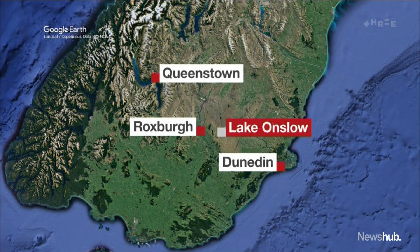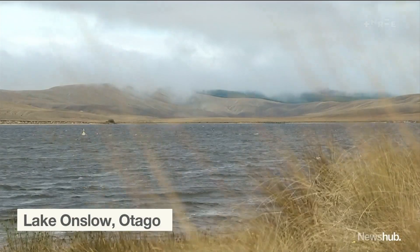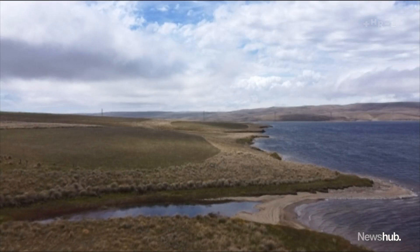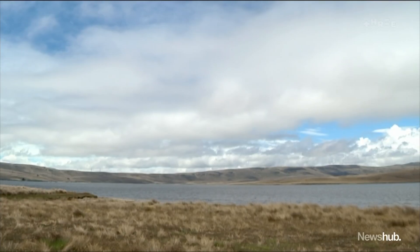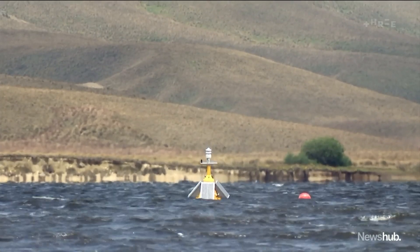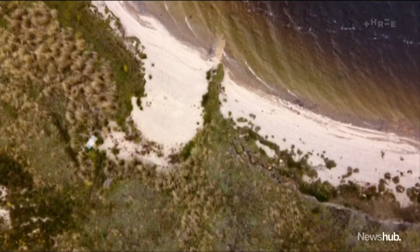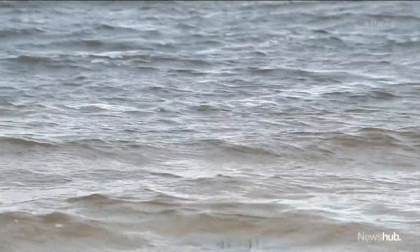Lake Onslow — home to brown trout, a revered fishing spot, unique landscape. Not many people ever come here, but those who do think of it as a taonga. It's a treasure as far as the community is concerned. The government is looking on it as a treasure for another reason: it could be the answer to the country's electricity supply problem in dry years. Up to $100 million has been spent on a feasibility study alone, exploring in detail whether Lake Onslow could be transformed into a pumped hydro storage scheme.